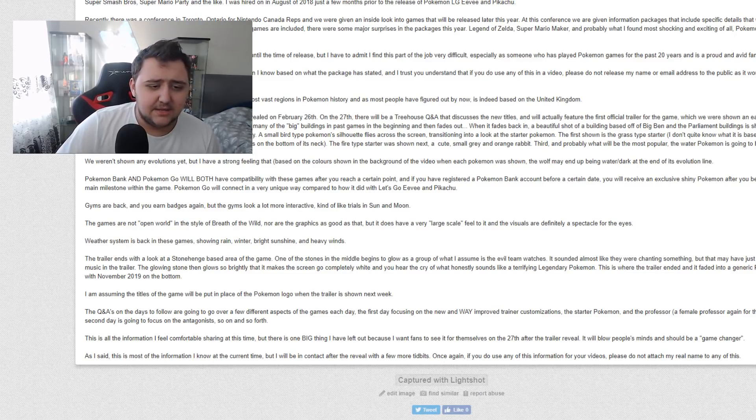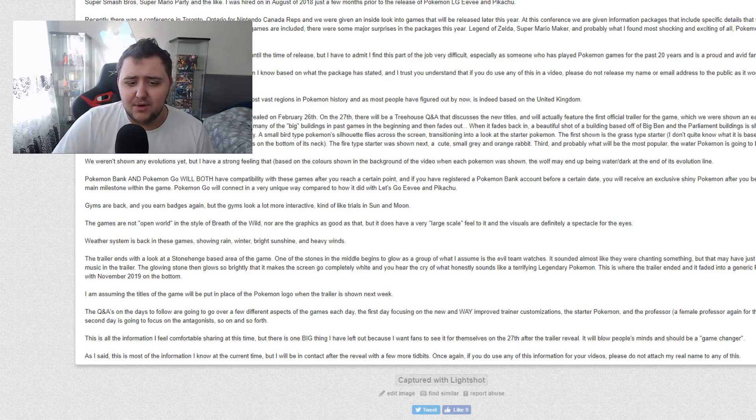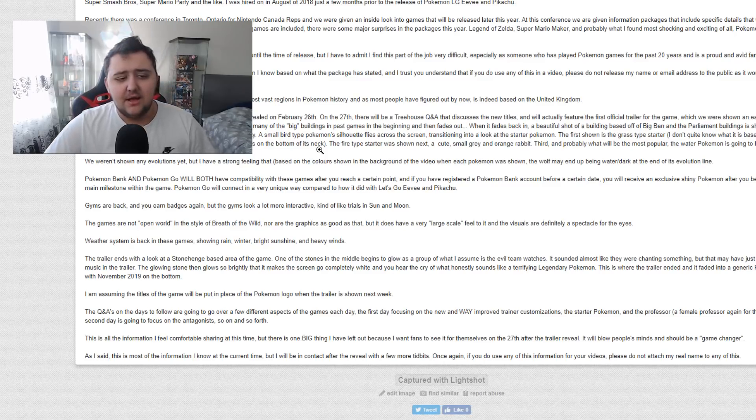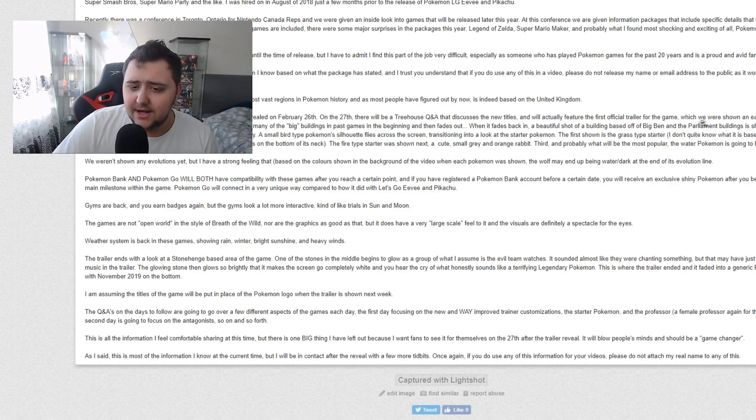We were shown an early version of the trailer at the Nintendo Rep Conference. The trailer features a look at many of the big buildings from past games in the beginning, then fades out. When it fades back in, a beautiful shot of the base of Big Ben and the Parliament building is shown. It pans across to show a London Eye-themed Pokémon training facility. A small bird-type Pokémon silhouette flies across the screen, transitioning into a look at the starter Pokémon. The first shown is the Grass Starter — it has a tail that looks like a vine that wraps around its body and rests on the bottom of its neck.